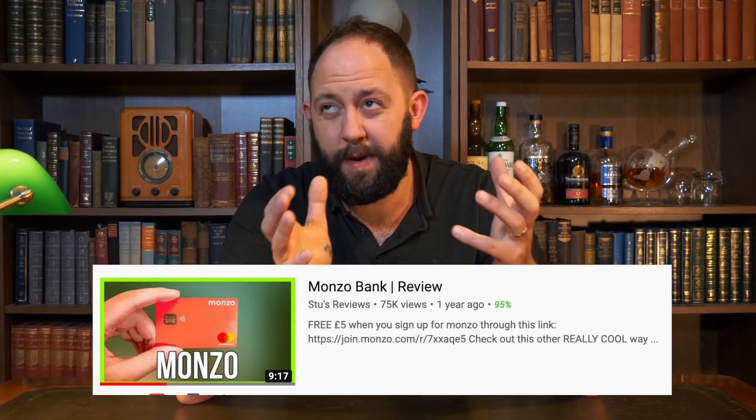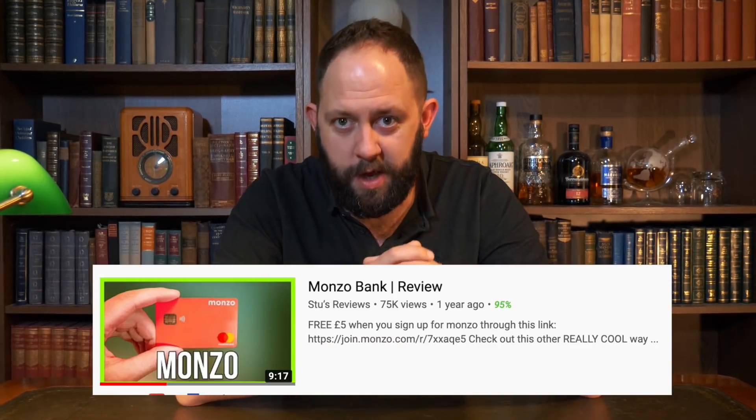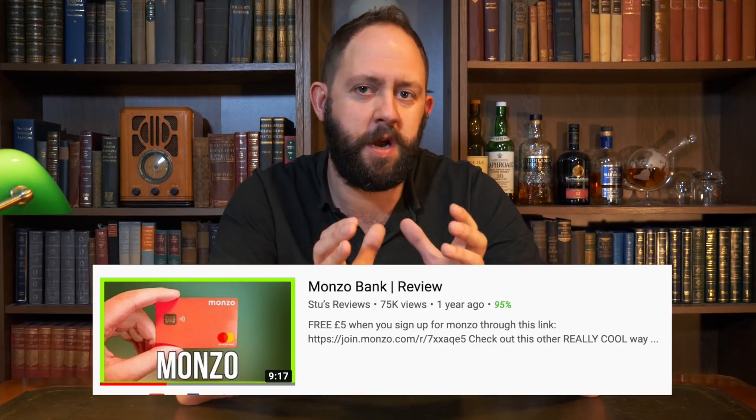They've asked me to revisit my Monzo review and take a look at the changes since I last did it. Some of you may not remember this review because I actually did it about a year and a half or so ago. A few of you may have stuck around since then, but quite a lot of you are very new. A lot of you have seen my review recently on Curve — Monzo is something very similar.